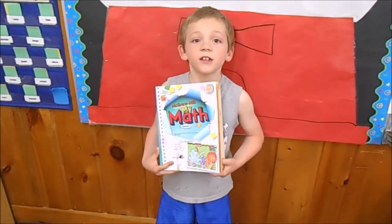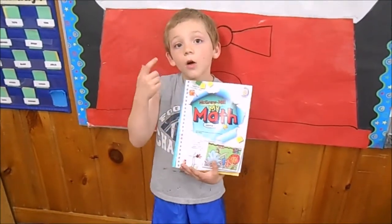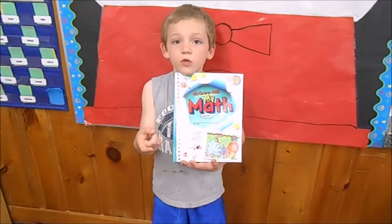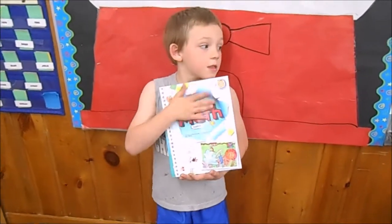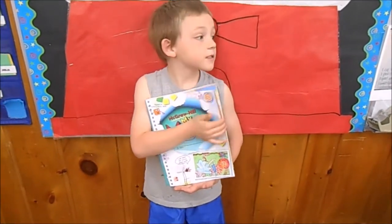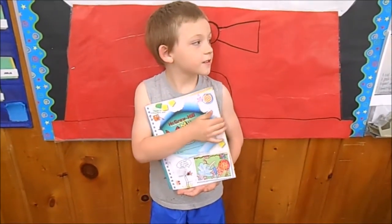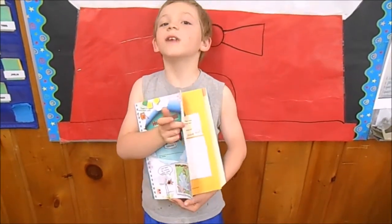This is our math book. We have up to two pages to do every day — one we do with the teacher and one on our own. My favorite lesson we learned is customary and metric units of measurement.